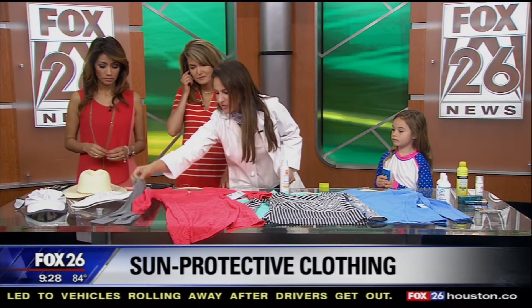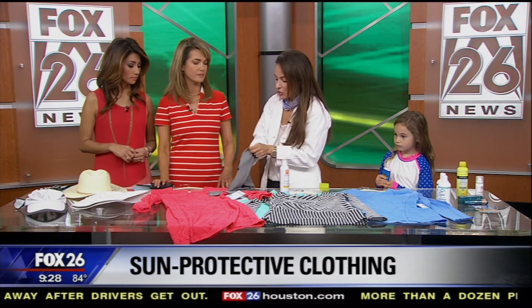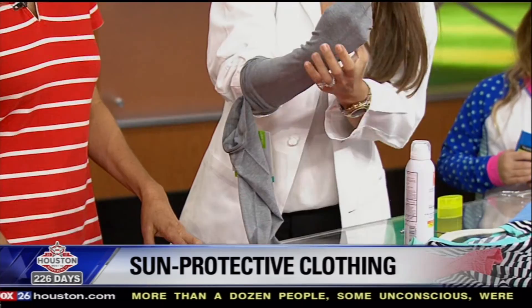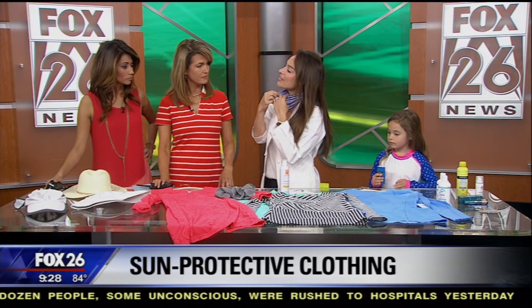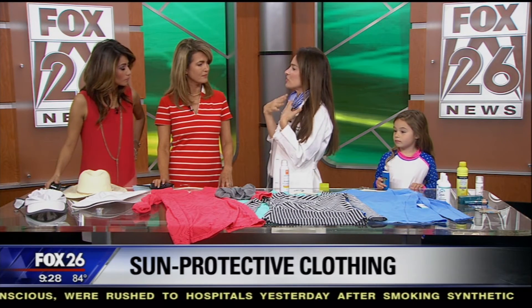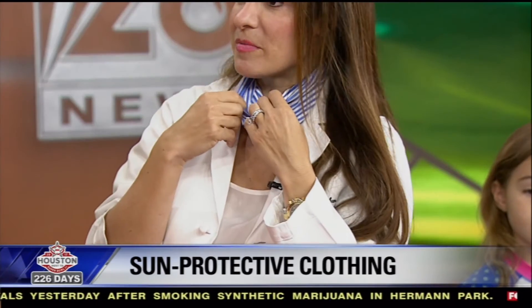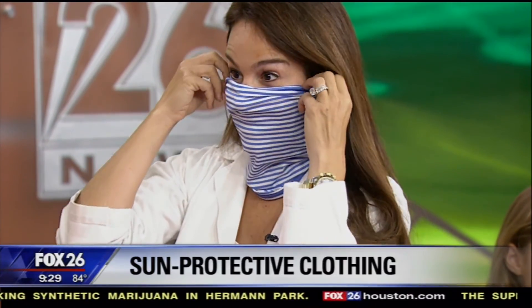Another favorite thing are these sun sleeves. I have men who are golfers and they do not want to wear long sleeve shirts, so they can put these on during the day while playing golf. It really protects the forearms, where we get a lot of sun damage. I also like these neat little neck scarves, because especially in women, the skin on our neck and chest is so thin and delicate and really shows our age and gets a lot of sun damage. If you can wear something like this during the day, and if you go out on the boat, you can pull it up on your face and still breathe and talk — it gives you a little bit of stylish protection.